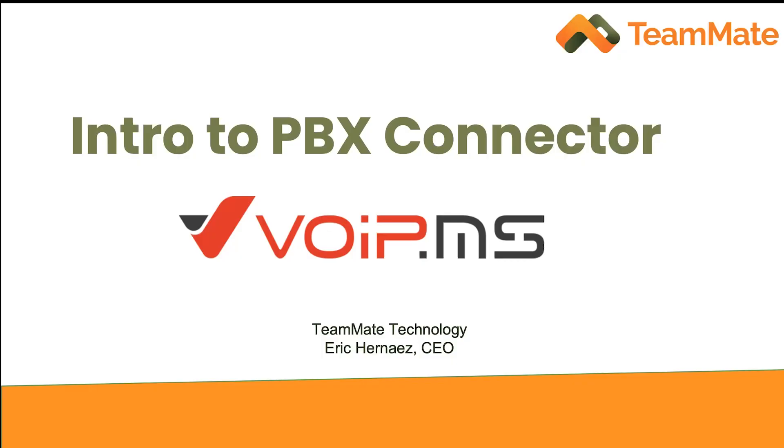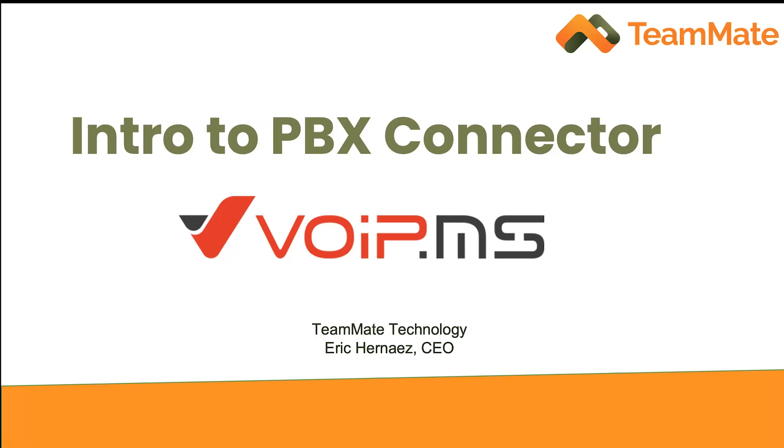Thank you, Phil. Hello to everyone. I appreciate you taking the time to join us today. We're going to start with a brief presentation about Teammate and then move on to a case study we've worked on with VoIP.ms. This is an introduction to the Teammate Technology PBX connector. The PBX connector is our product that allows you to use Microsoft Teams as a soft phone connected to your PBX — in this case, the VoIP.ms PBX. A little bit about Teammate: the company was founded in 2019. I'm one of the co-founders along with Micah Singer.